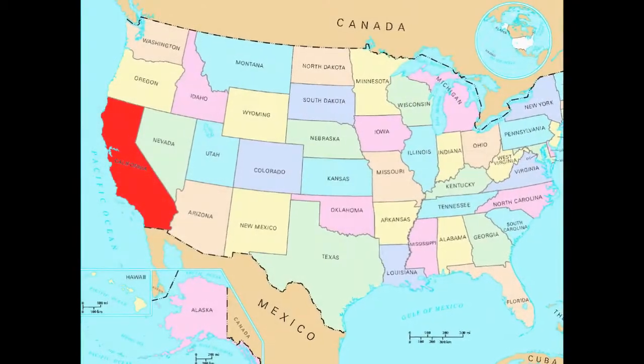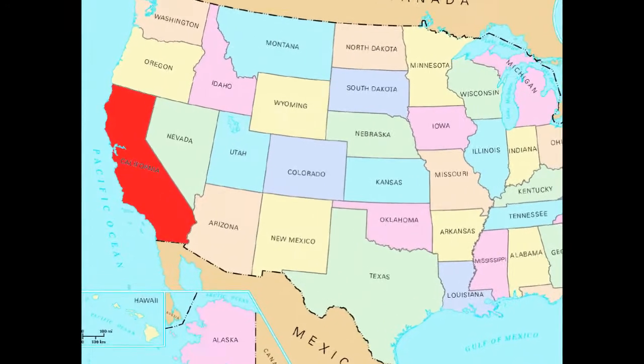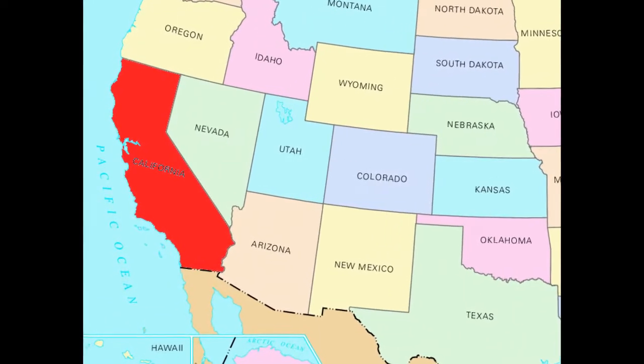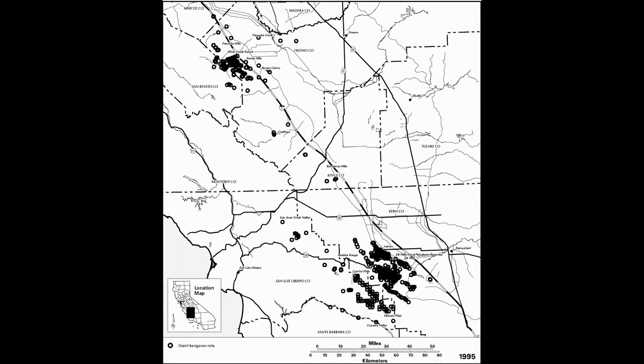The giant kangaroo rat is native to the United States of America. They live in sandy arid grasslands in California between the San Joaquin Valley and coastal areas to the west. The habitat used to be a lot larger but is now fragmented and less than 5% of its previous size, due to new houses and gas, oil, and solar fields.